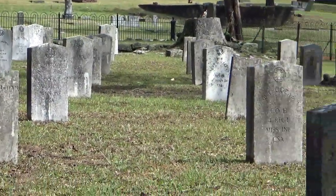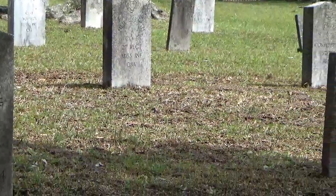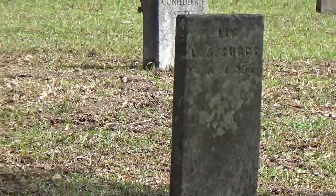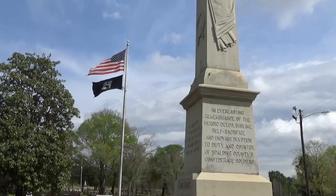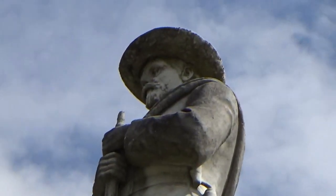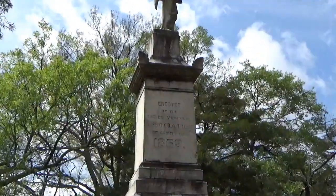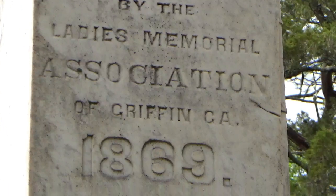Some of these graves are actually originals, because the South cares for their war dead — these would be some of the original gravestones. The cemetery here really began in 1865, founded by the Ladies Memorial Association of Griffin, Georgia.